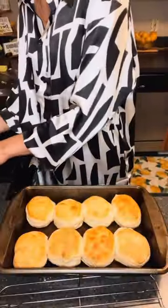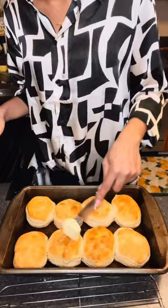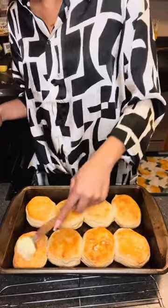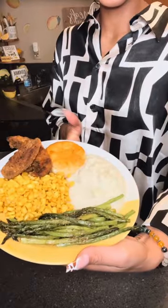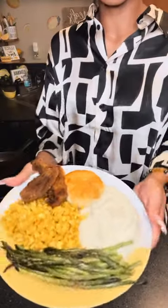I almost forgot about these biscuits — I got them just before they got super burnt. Now I'm going to butter them. The meal is almost done and I'm jamming to some old school music — Tamia and Fabolous is a vibe. Still drinking my White Claw. Everything's done. This is the final product: we got our asparagus, mashed potatoes, corn, dinner roll, and fried mushrooms. Doesn't it look so good? Thank you guys for tuning in today. I hope you guys try the fried mushrooms — they're so, so good. Chef's kiss. I'll catch you guys later. Bye!